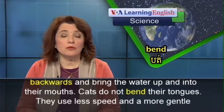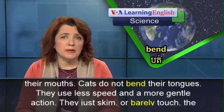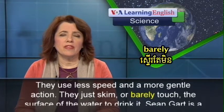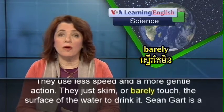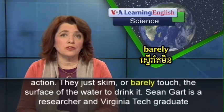Cats do not bend their tongues. They use less speed and a more gentle action. They just skim or barely touch the surface of the water to drink it.